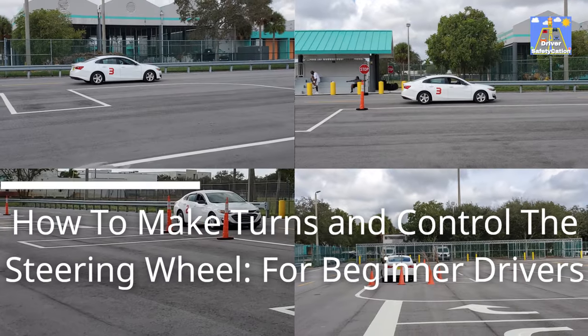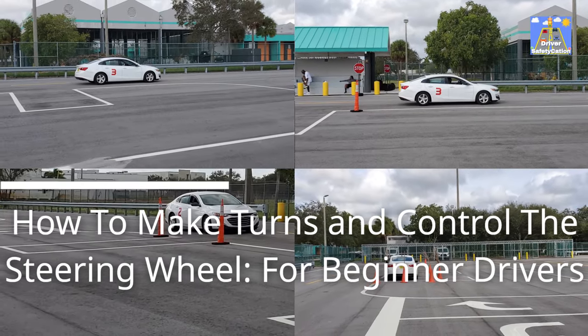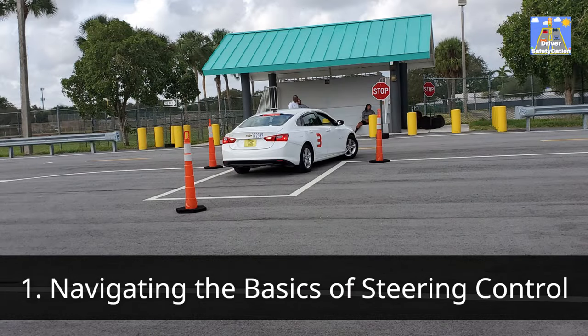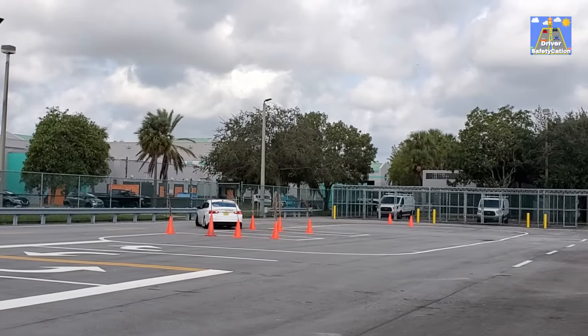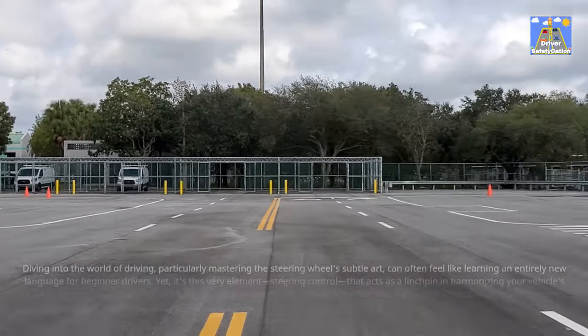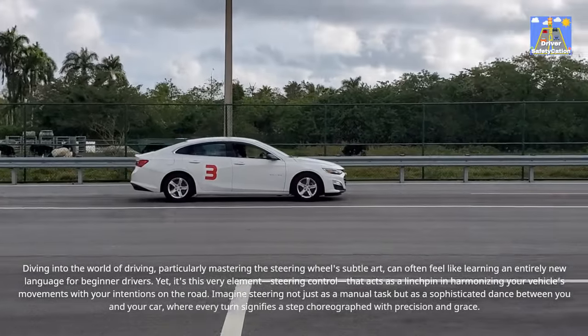How to Make Turns and Control the Steering Wheel — for beginner drivers. Navigating the basics of steering control: diving into the world of driving, particularly mastering the steering wheel's subtle art, can often feel like learning an entirely new language for beginner drivers.